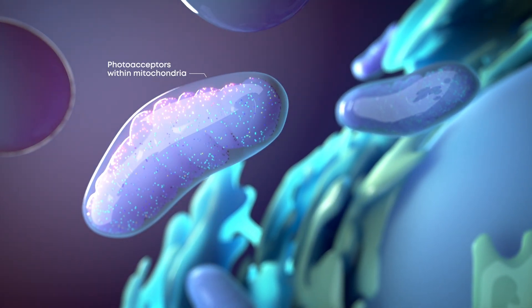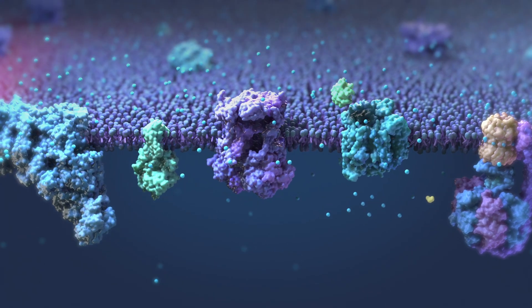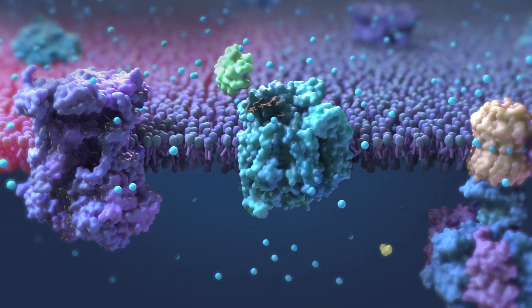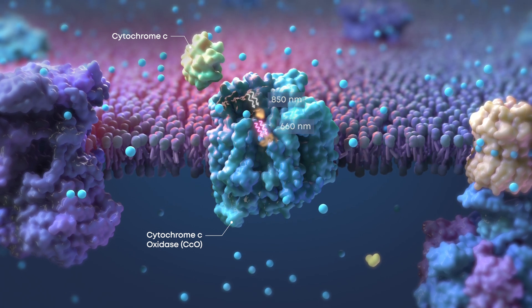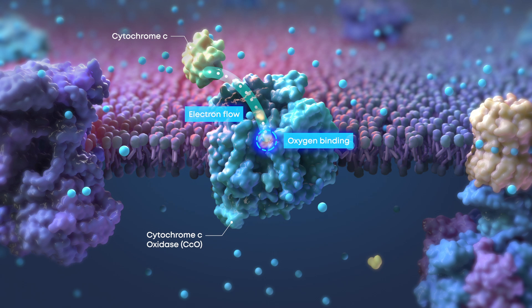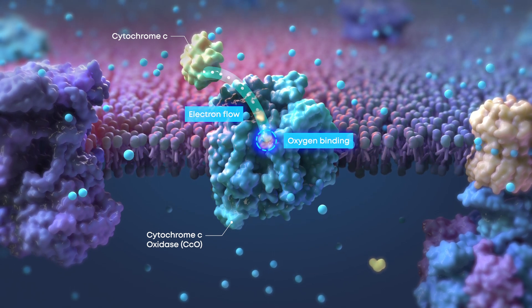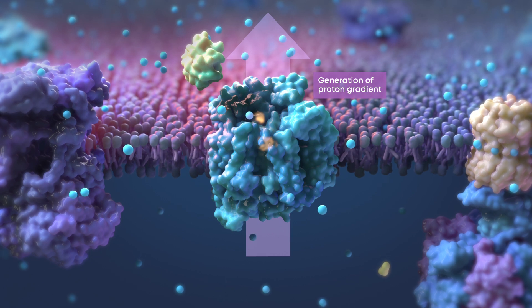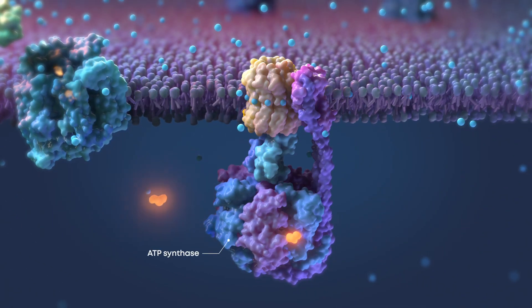PBM activates photoacceptors in the mitochondrial respiratory chain. The specific wavelengths in PBM treatment increase enzymatic activity at two separate sites on cytochrome C oxidase. Increased CCO activity helps drive the generation of the proton gradient required by ATP synthase to produce energy.